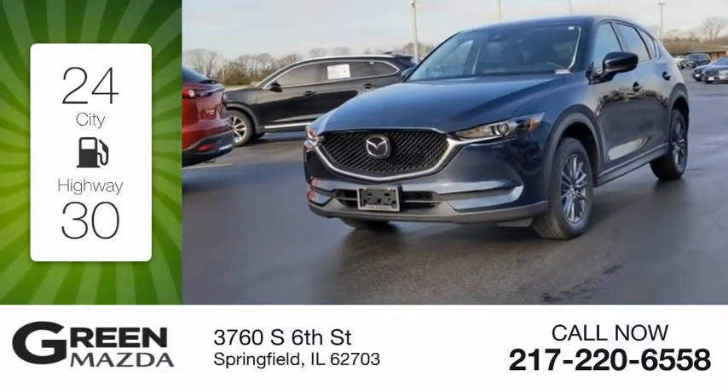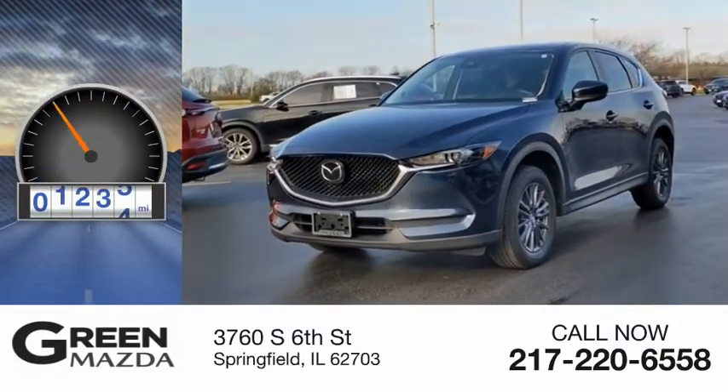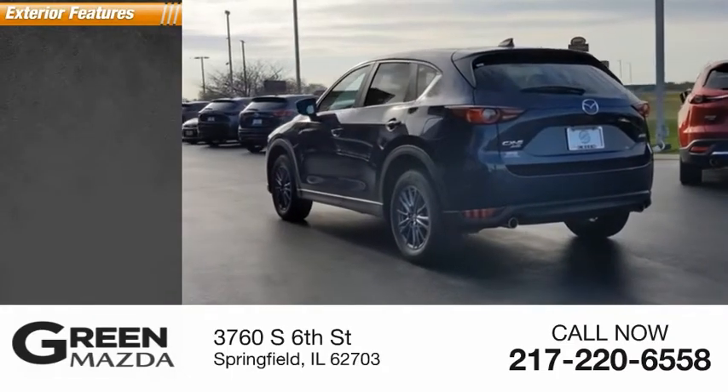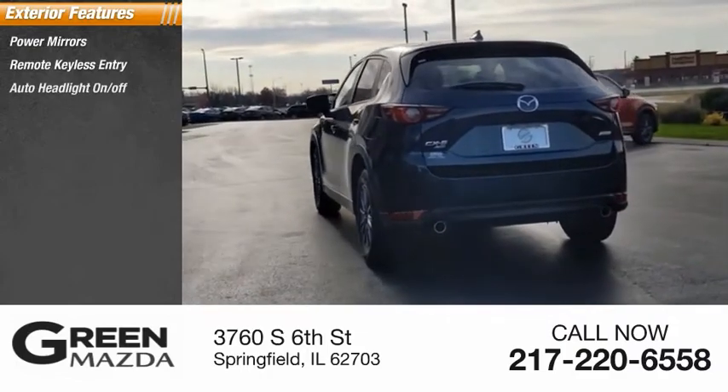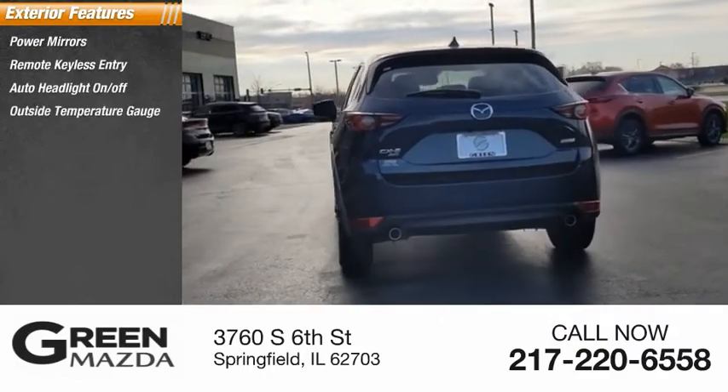This vehicle has less than 9,000 miles. Here are some of this vehicle's great options: power mirrors, remote keyless entry, auto headlight on/off, and outside temperature gauge.